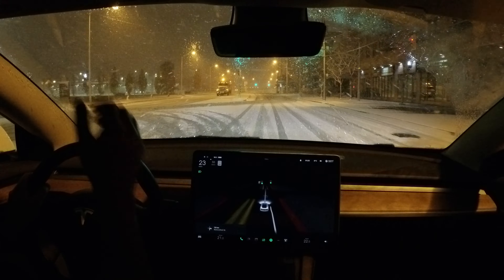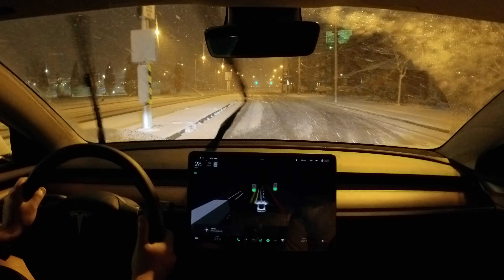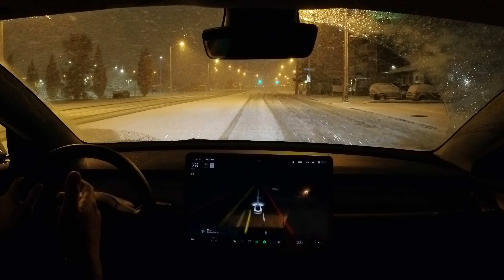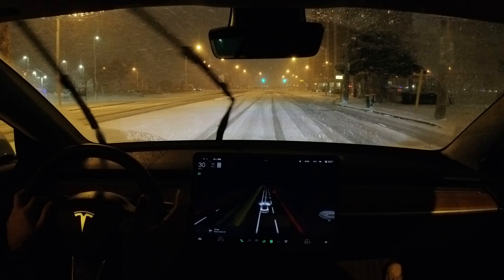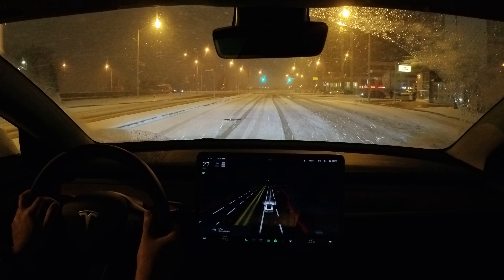You really can't use it, to be honest. It's too aggressive for these conditions and we have it on the most chill setting — we have it in Chill mode. This is version 10.69.2.4. The roads are really bad; they haven't been cleaned at all, haven't been salted.